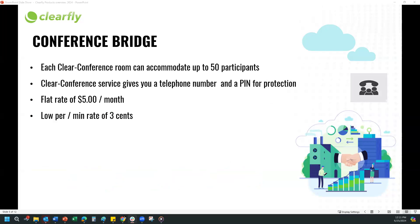Moving to Conference Bridge. Clear Conference is a powerful conference bridge that basically connects multiple callers together and monitors the conference call sessions. It electronically balances the sessions so that each caller can hear and speak to all the others when people join or leave the conference. It can accommodate up to 50 participants. Each conference room comes with a toll-free number, a PIN, and a password for protection, making it easy and intuitive for participants to join.